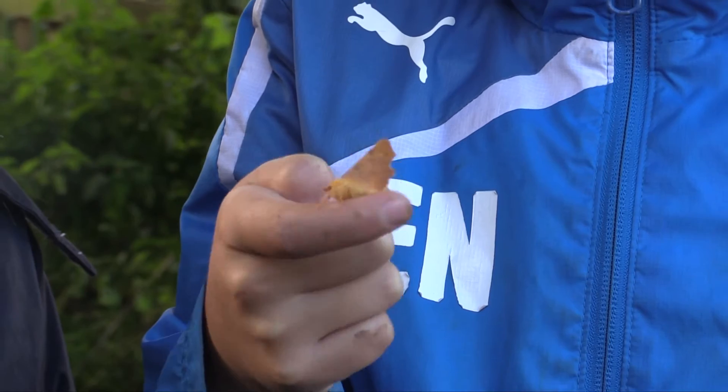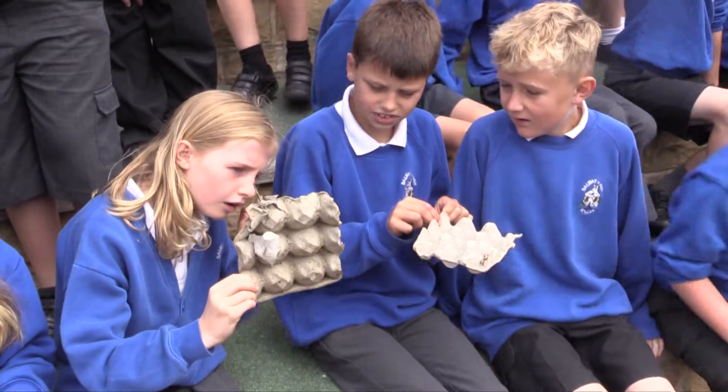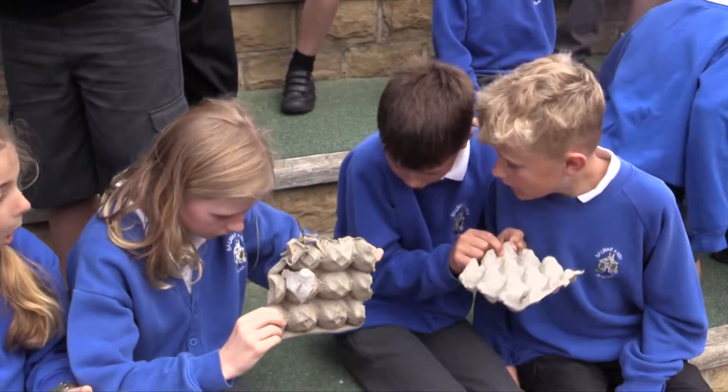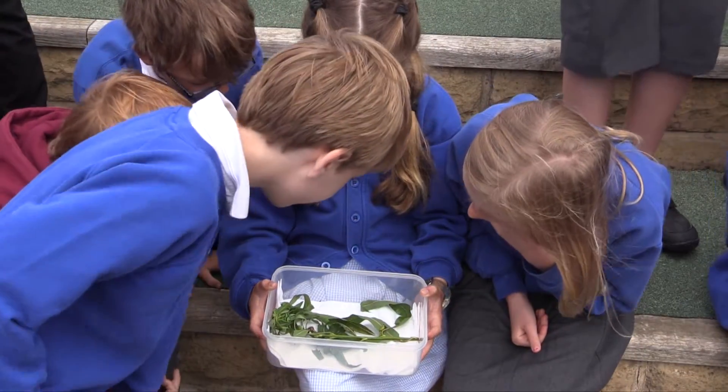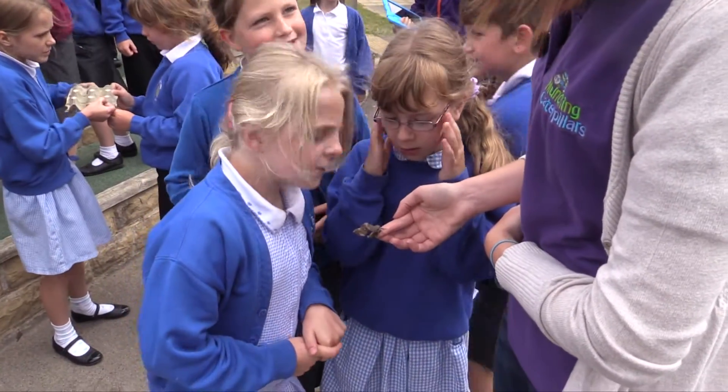While everyone taking part had fun, for some it might have just been the first spark that begins a lifetime of interest and enjoyment. Who knows — perhaps a future Butterfly Conservation Director may have enjoyed a Munching Caterpillar workshop.